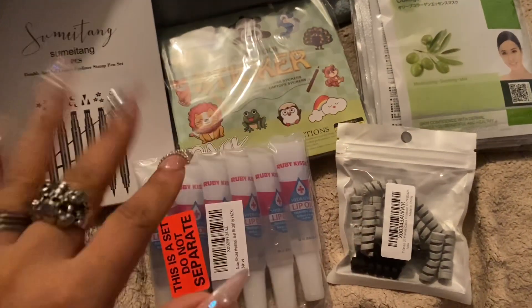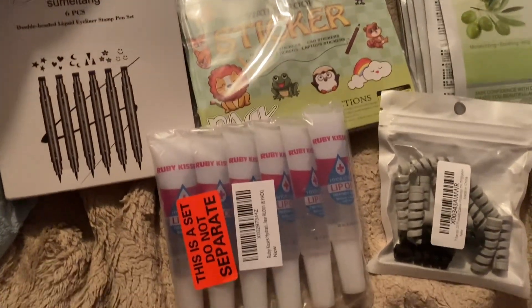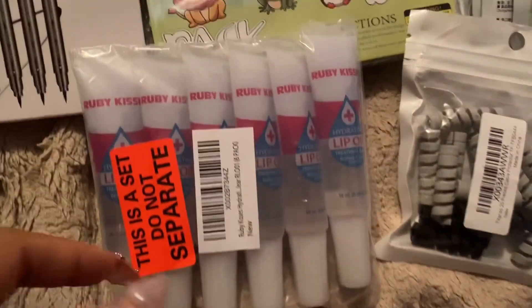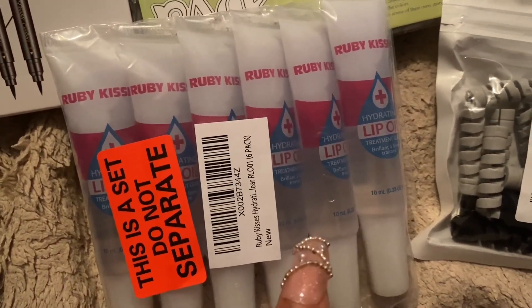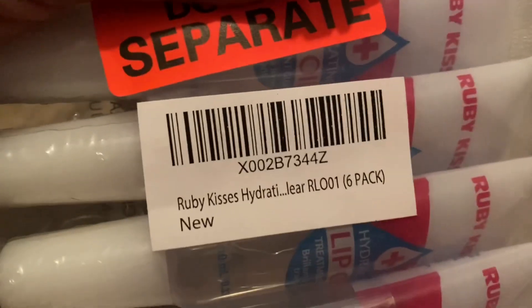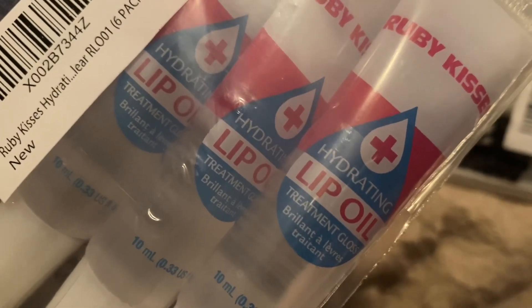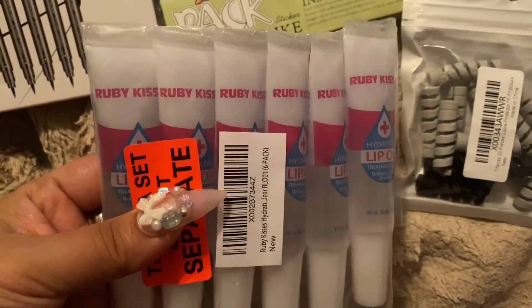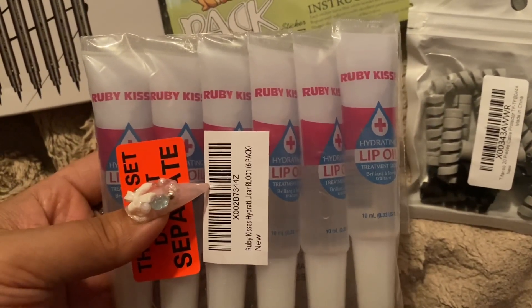Hey everyone, it's me Melody. I have an Amazon haul for my kids' stocking stuffers. To start out with, I got these Ruby Kisses — it's a hydrating lip oil treatment gloss, because my kids don't like glitter gloss.